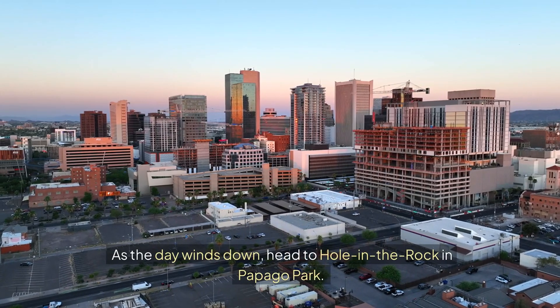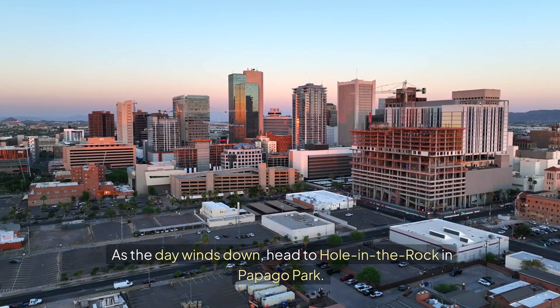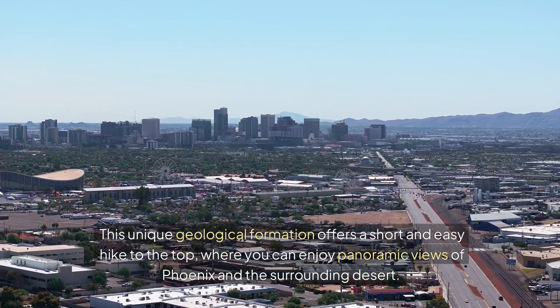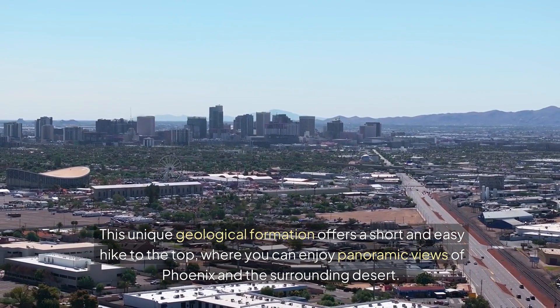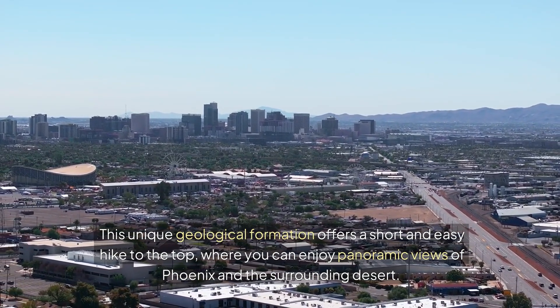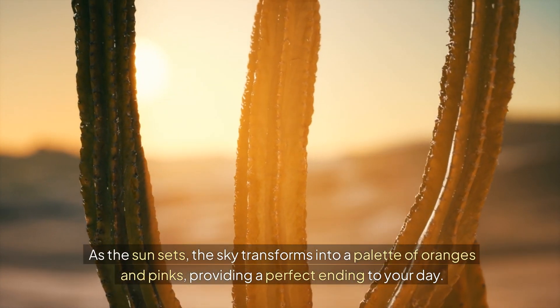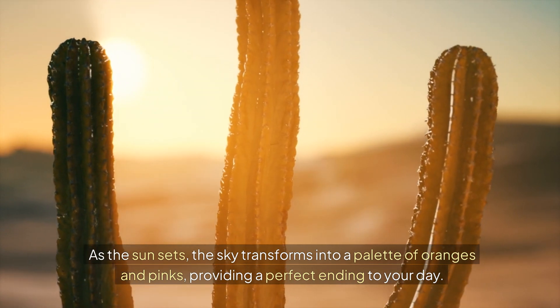As the day winds down, head to Hole in the Rock in Papago Park. This unique geological formation offers a short and easy hike to the top, where you can enjoy panoramic views of Phoenix and the surrounding desert. As the sun sets, the sky transforms into a palette of oranges and pinks, providing a perfect ending to your day.